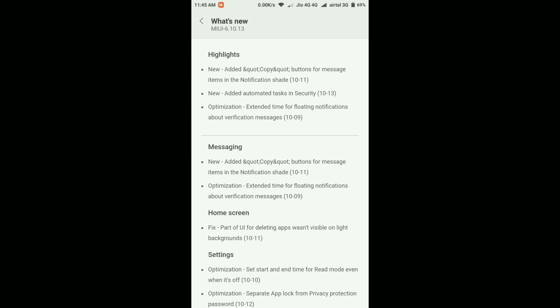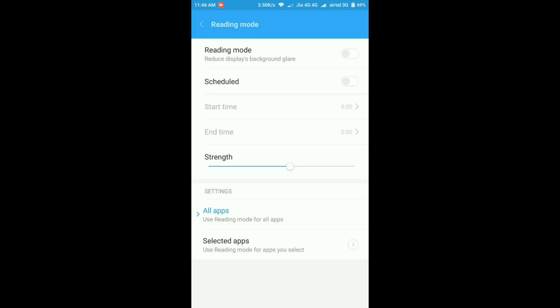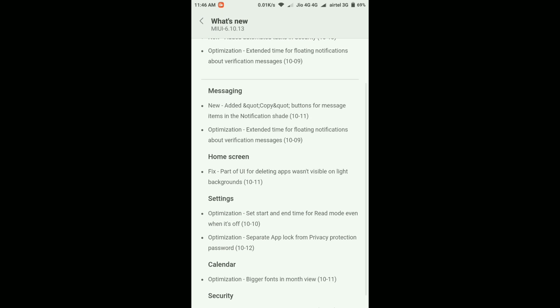Next, they've added a feature where you can set a start and end time for Reading Mode, even when it's off. Going into Display settings and then Reading Mode, you can see a new option — a Schedule button — where you can set Reading Mode to activate from a particular time until another time. This gives you the ability to customize Reading Mode scheduling as you prefer.